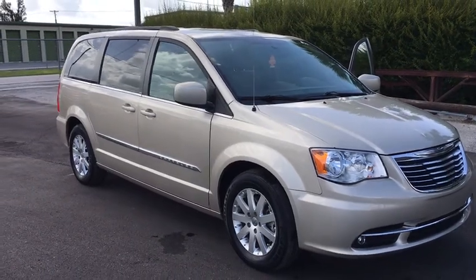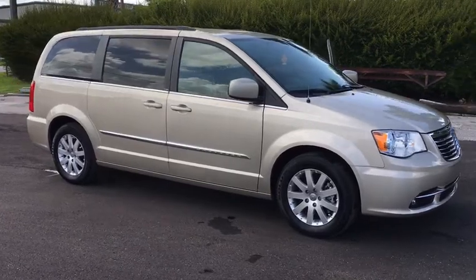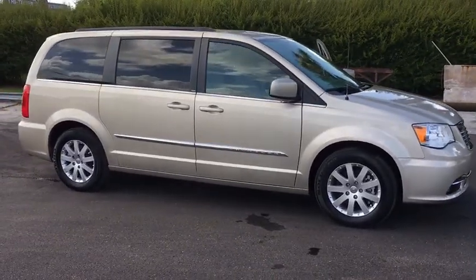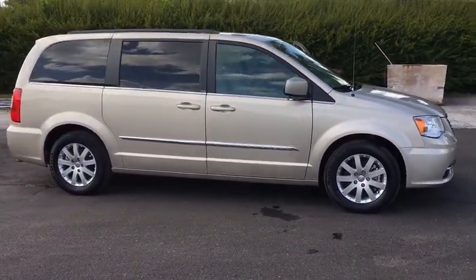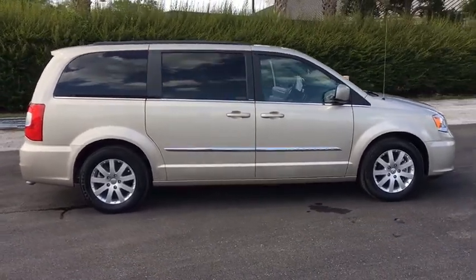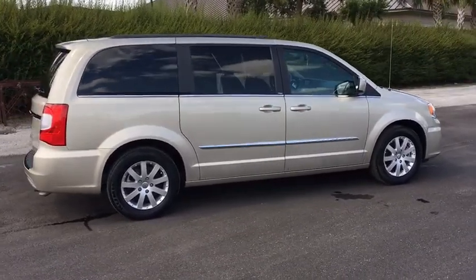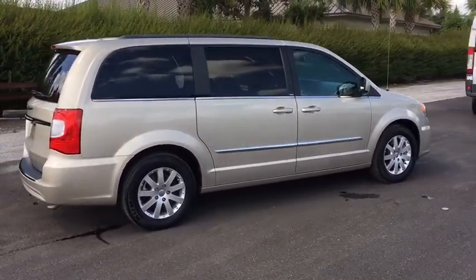The 2013 Chrysler Town & Country. Town & Country's V6 engine provides plenty of power while still providing the fuel efficiency you look for in a vehicle. Tow up to 3,600 pounds when your Town & Country is equipped with the towing prep package. Seat seven comfortably and choose from stow-and-go seating or the innovative swivel-and-go seating.